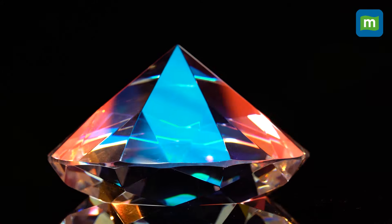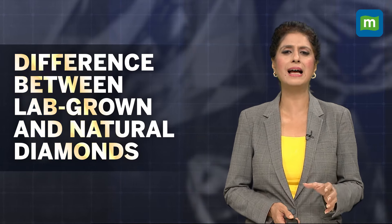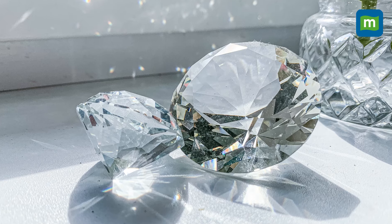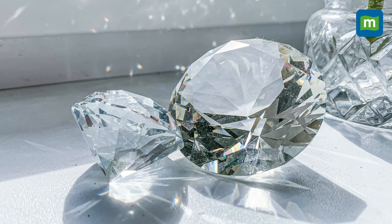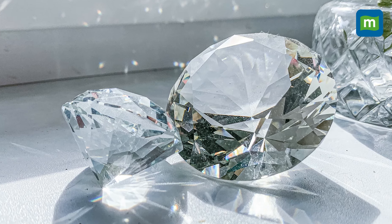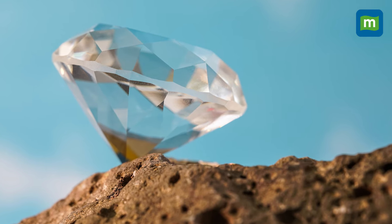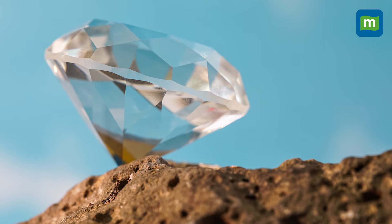Like natural diamonds, they are also made of tightly bonded carbon atoms. The main differences between lab-growns and natural diamonds lie in their origin. A great analogy suggests that lab-grown diamonds are like ice from your refrigerator, while natural diamonds are ice from a glacier — they are both ice, but one is natural and the other created.